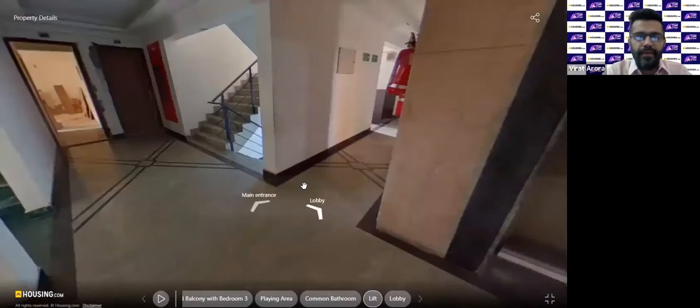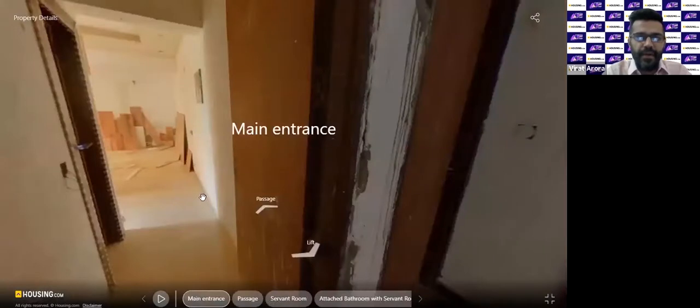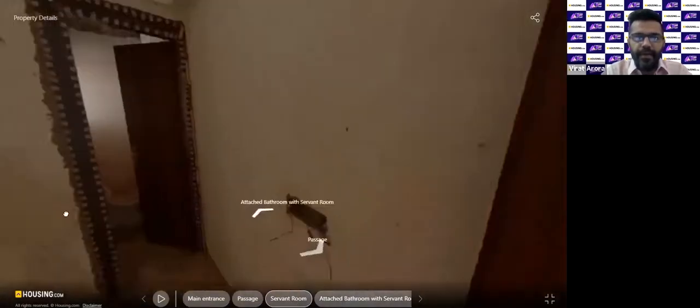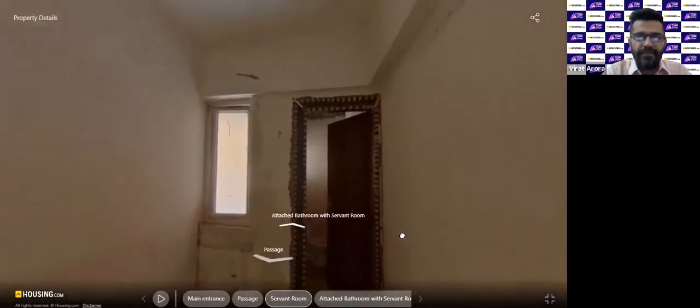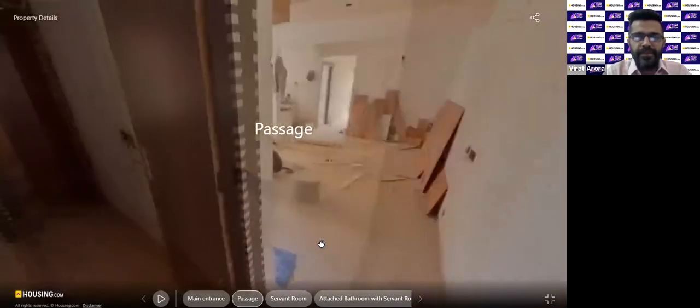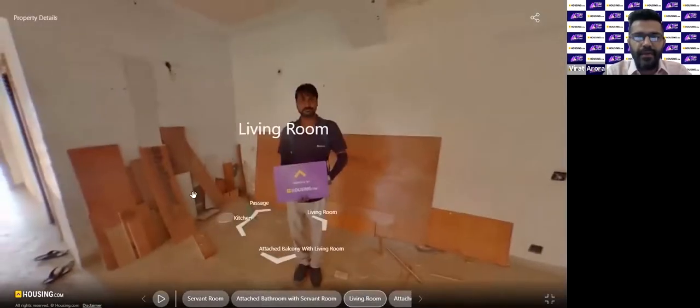Now we will take a look at the three BHK unit we are showcasing today. Right at the beginning there is a servant room with a bathroom attached — very convenient. The shoot was done a few days back and the unit is almost ready for possession, with some rework still going on. Let's step into the living room.